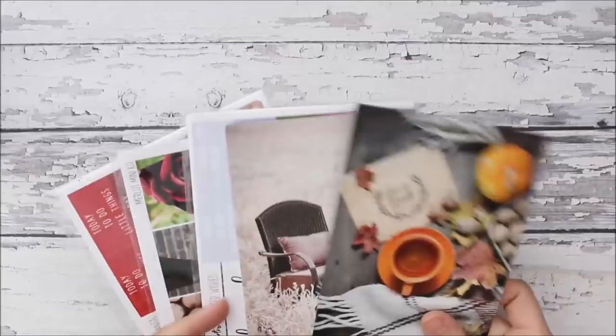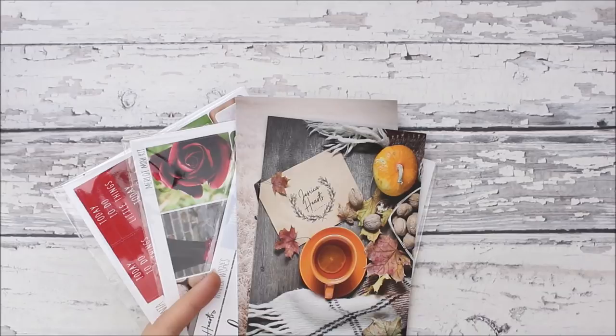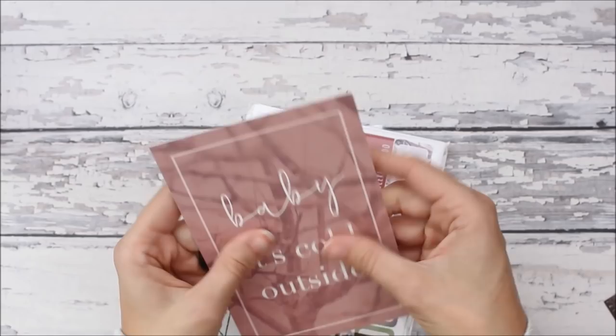Moving on to sticker shops — the first shop is Shop Jessica Hearts. I think I ordered during the UPS sale, which is the Ultimate Planner Sale. I got two journaling cards that are fall themed and really pretty. One is just like her thank-you card, and the other one has this really soft feeling — I don't even know how to explain it. Then I got three kits.